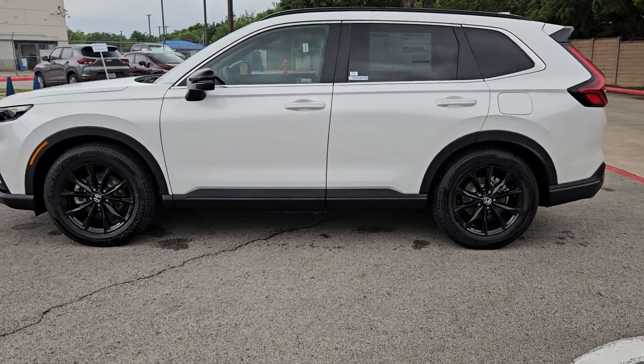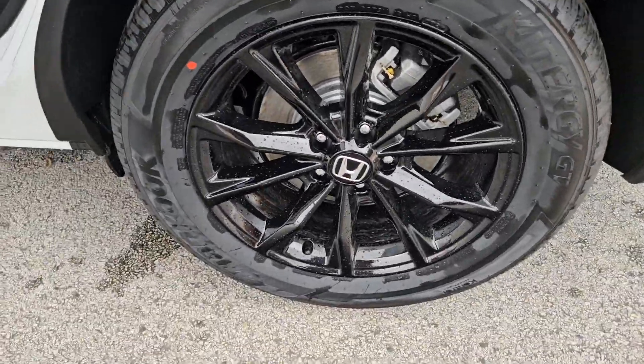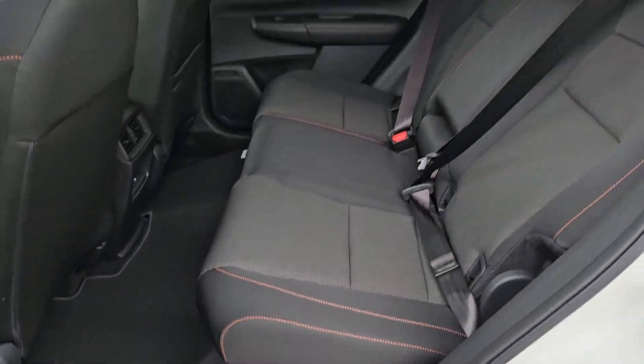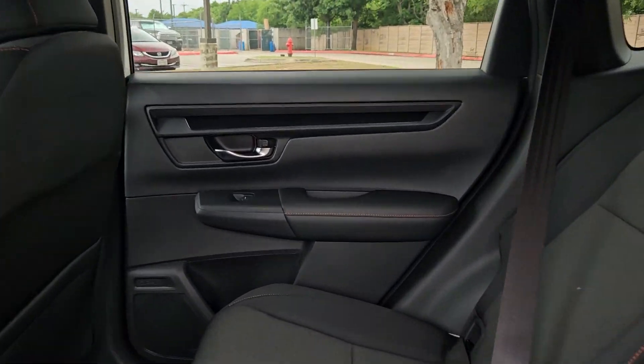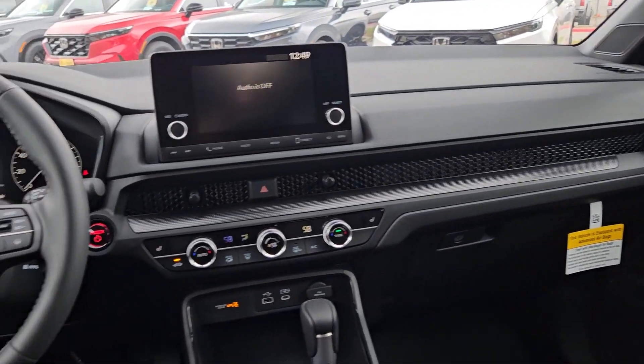The following are some of this vehicle's highlighted options: pre-collision system, intelligent auto on-off high beams, lane departure warning, keyless entry, moonroof, keyless start, adaptive cruise control, remote engine start, backup camera, heated mirrors.